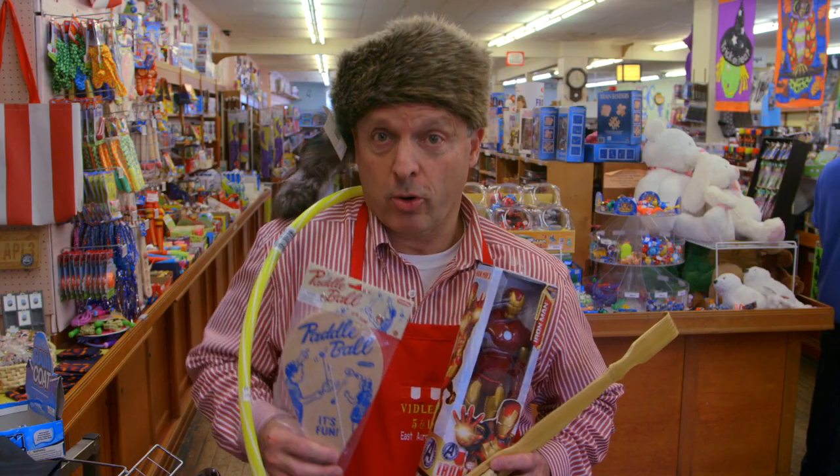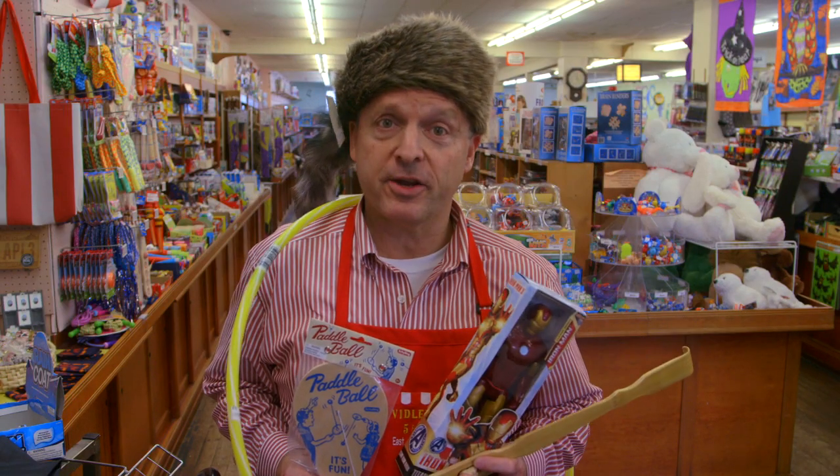Paddle ball, coonskin cap, hula hoop, back scratcher, marble action figures — we got you covered.